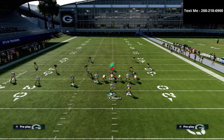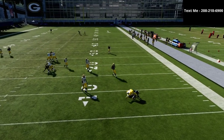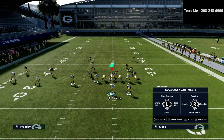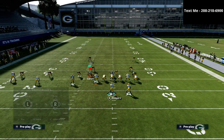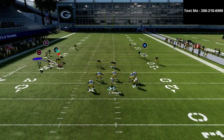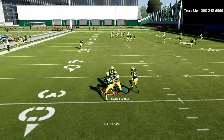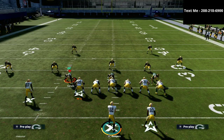This will also beat man coverage. If they run cover two man, it still works — as long as you have time in the pocket. Man coverage is a little tougher, so if you know you're going to run this play I'd recommend subbing in Devante Adams. With his route running, that route would be wide open against man. As a zone beater though, this is just a beast — it beats everything.